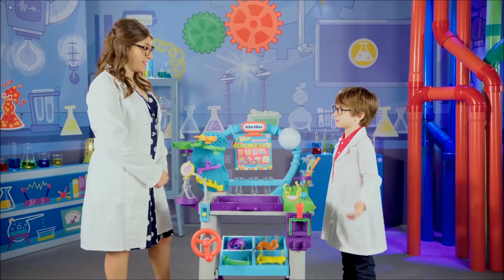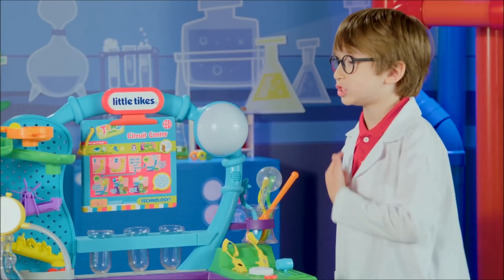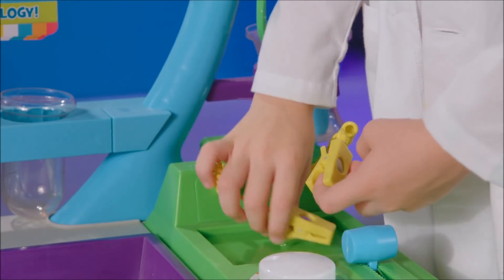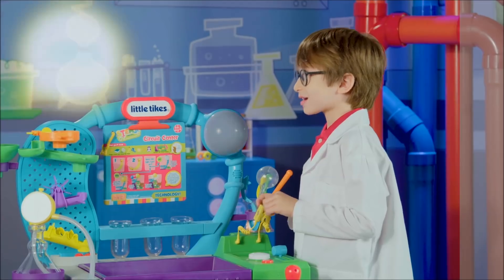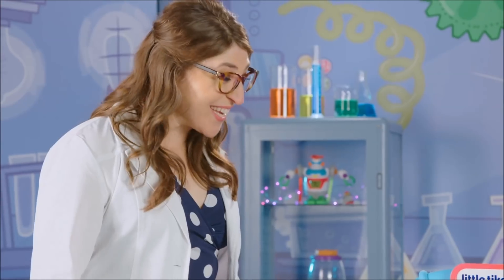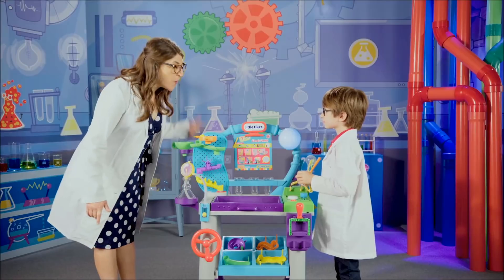It's the circuit center. We're going to experiment with technology. Watch this. Eureka! Wow. I completed the circuit. You did. That's remarkable. Do you know why that happened?